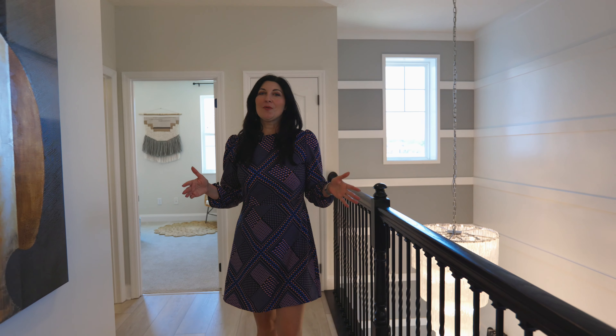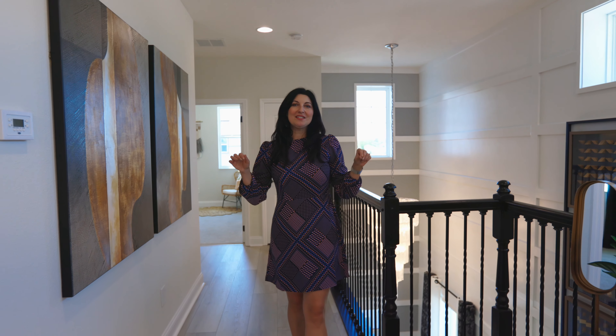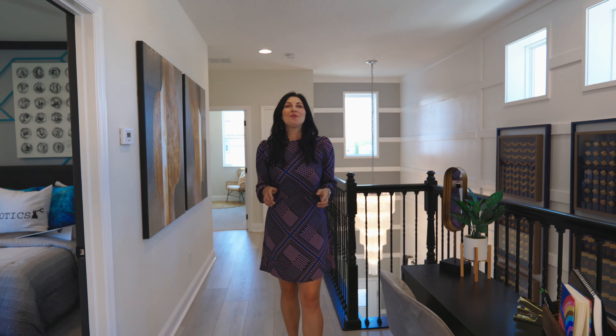Thank you for following this video. If you want to schedule a tour or get more details, comment 'berry' in the comments below and reach out to myself and my team for a private tour.